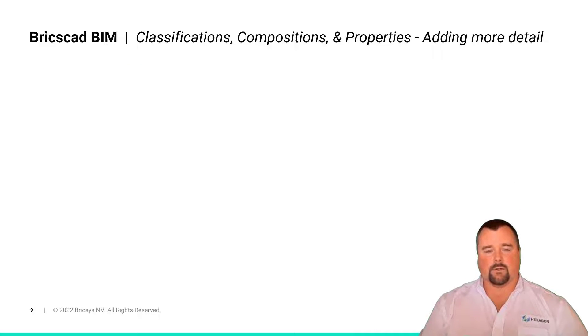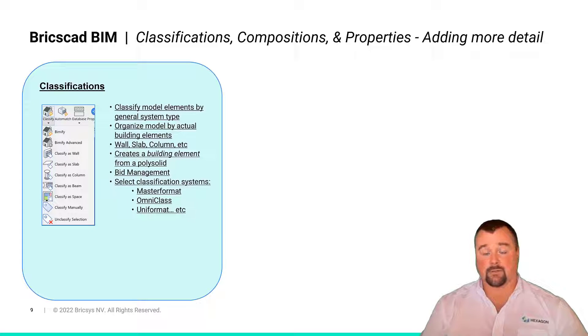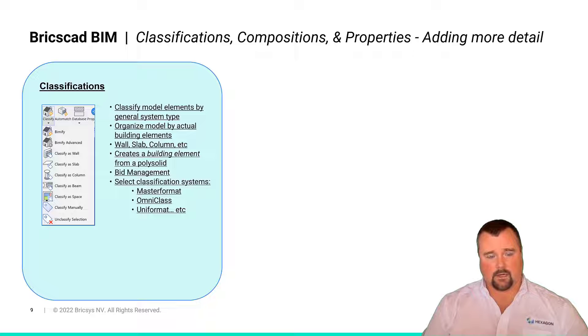Now getting into adding more detail to the level of information aspect of creating BIM model classifications — whatever Vimify does not pick up, classifications will pick up. You can literally classify model element by model element by a typical construction system: is it a wall, a slab, a column? Or you can create your own classification and organize it accordingly. You can also pull in classification systems such as MasterFormat, OmniClass, or UniFormat as a template to start to structure that data as appropriate for your project.